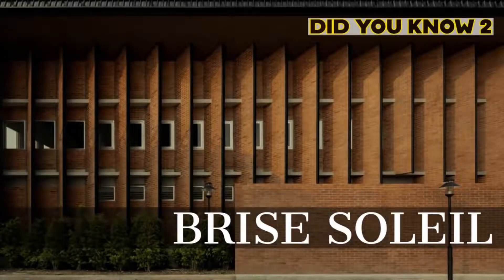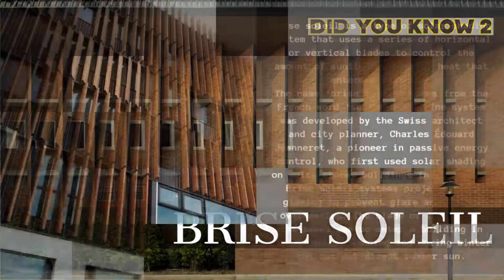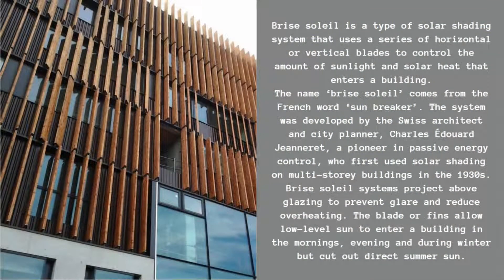Welcome back dear viewers. Brie Soleil is a type of solar shading system that uses a series of horizontal or vertical blades to control the amount of sunlight and solar heat that enters a building. The name Brie Soleil comes from the French word, sunbreaker.